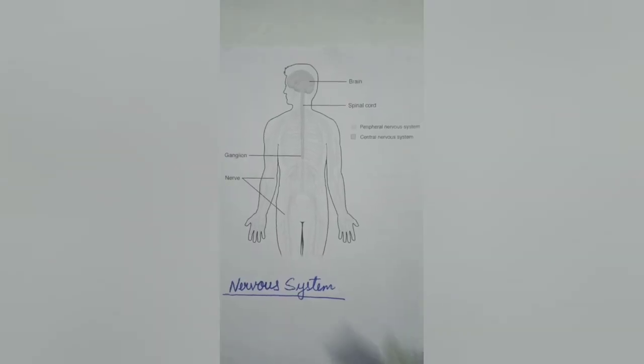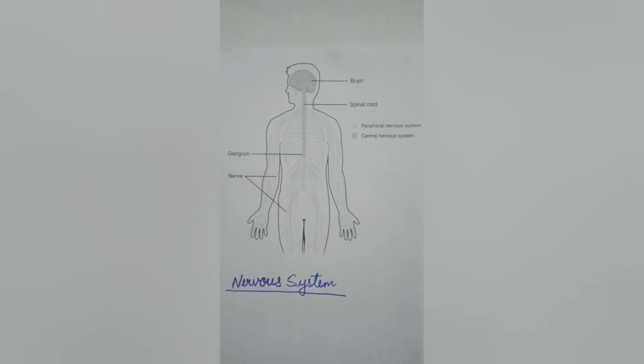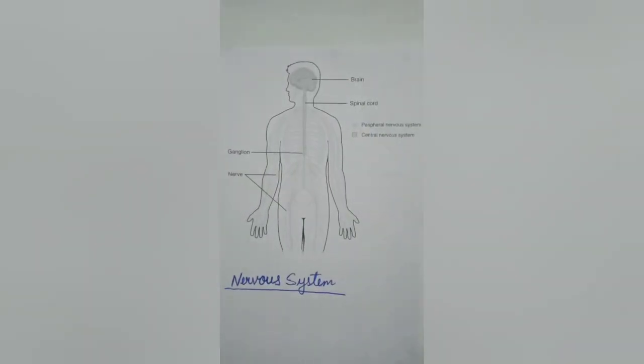First we will study about the brain. It is the most important organ of the nervous system. The brain is one of the largest and most complex organs in the human body. It is made up of more than a hundred billion nerves which receive information through the network of nerves spread in our body, and accordingly the brain sends back instructions. This is how the brain controls the entire body.